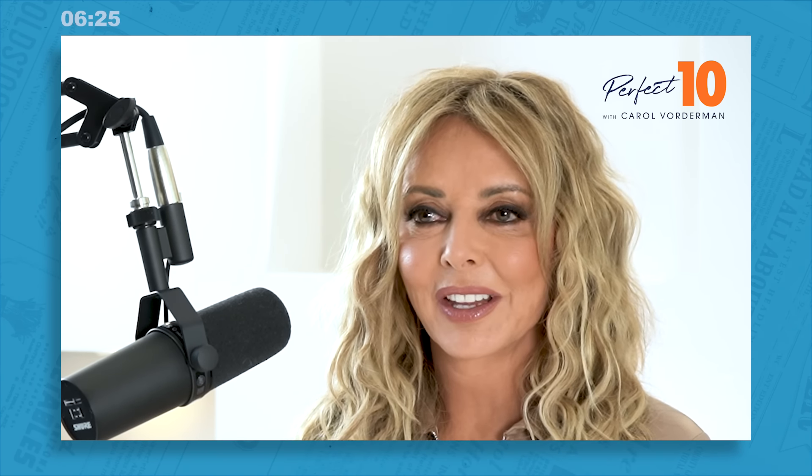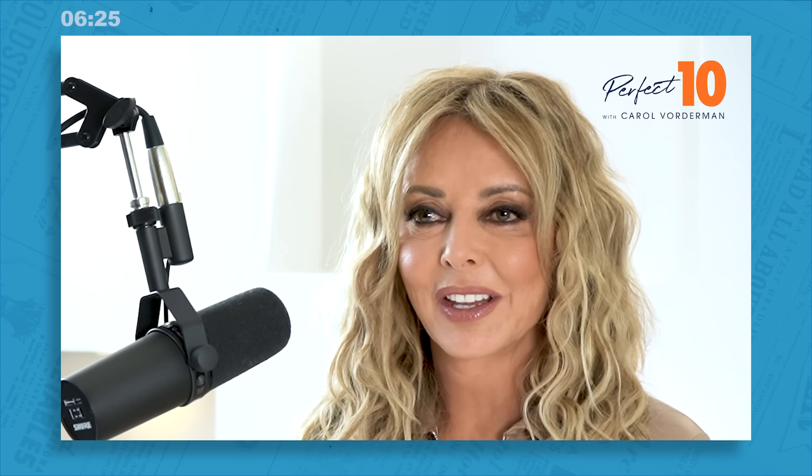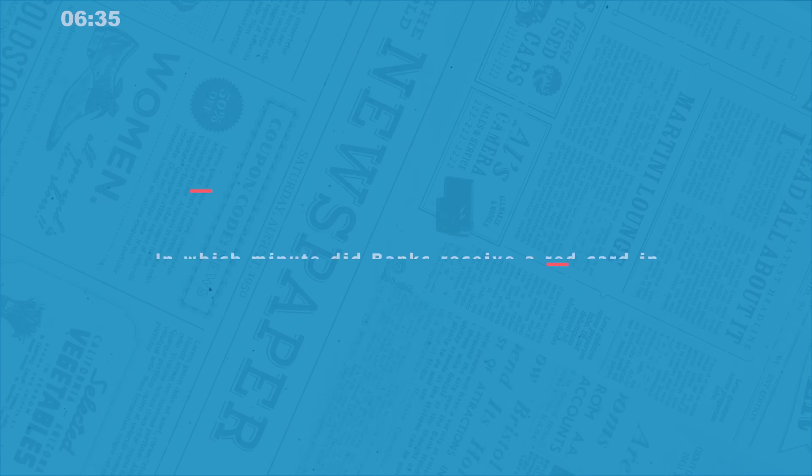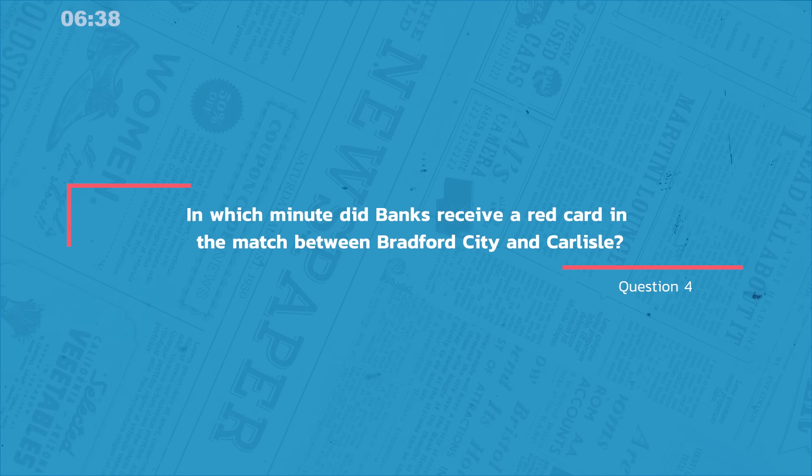Question four was our memory question where we caught up with all the latest from the football — the fictional football, that is. I'm not spoiling any results. The question was: in which minute did Banks receive a red card in the match between Bradford City and Carlisle? And the answer is the 60th minute.